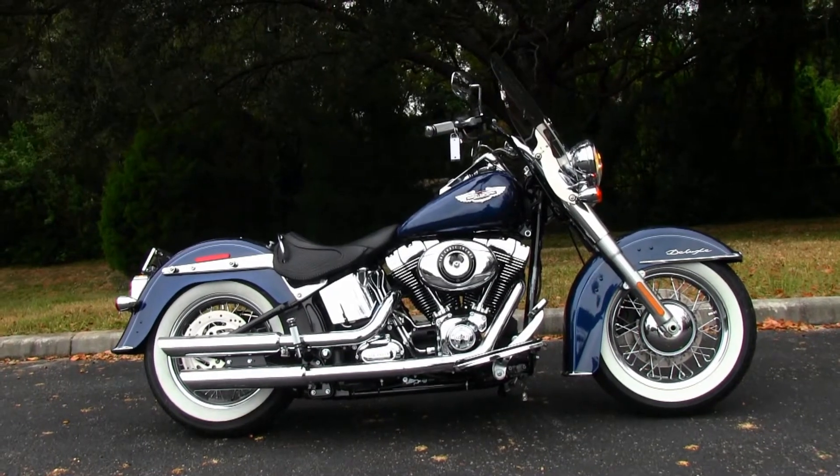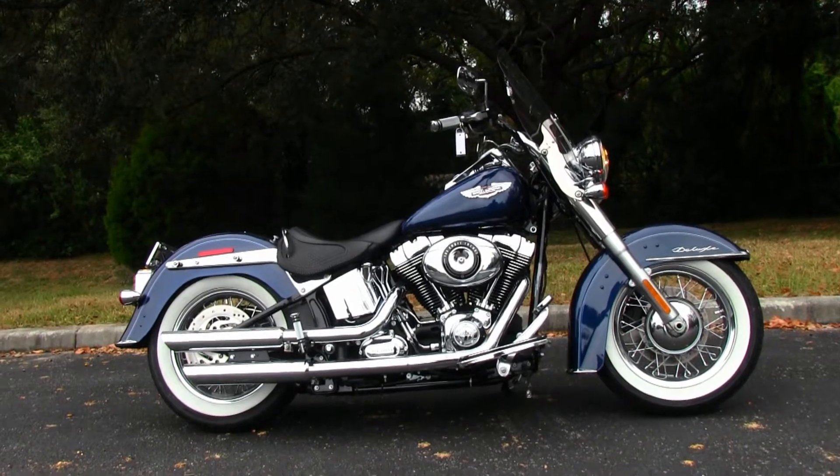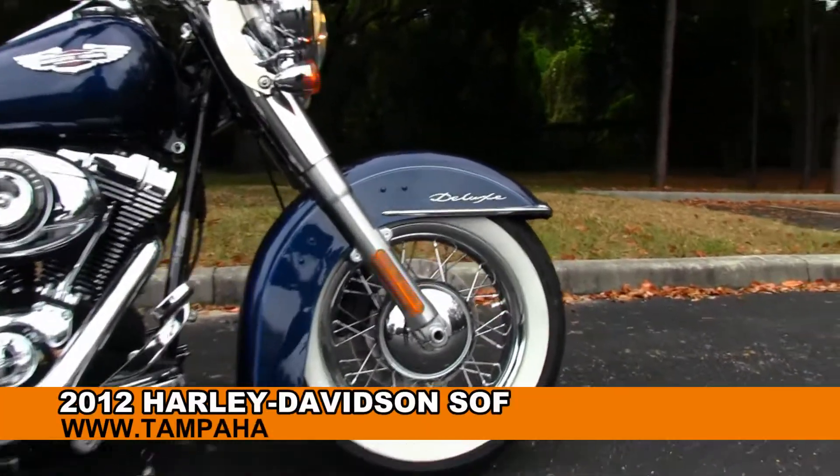Welcome all you crazy cats and kittens out there to the world-famous Gulf Coast Harley-Davidson. Today I've got for you this excellent used 2012 Softail Deluxe.